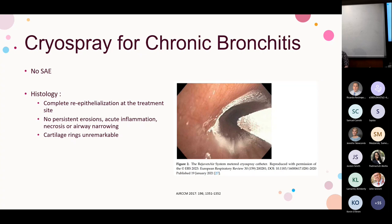Cryospray achieves complete re-epithelization without hyperplasia and has an advantage over thermal or electrical energy techniques in that it's more benign to non-diseased tissue — fewer erosions, less inflammation, necrosis, or airway stenosis. When treating the mainstem bronchi, cryospray works by the water content of the tissue, and since cartilage has no water, cartilage is not damaged — very important when considering ablative techniques for chronic bronchitis.